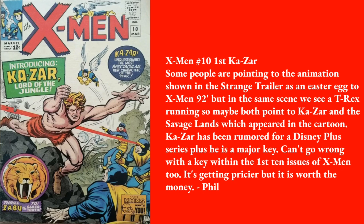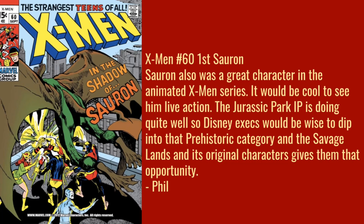Phil Lee goes with X-Men #10 — the first Ka-Zar, a classic. Some people are pointing to the animation shown in the Strange trailer as an easter egg to X-Men '92, but in the same scene we see a T-rex running — maybe both point to Ka-Zar and the Savage Land, which appeared in the cartoon. Ka-Zar has been rumored for a Disney Plus series, and he is a major key. It's getting pricier but worth the money. It's a white background book from around '64 or '65 — tough to find in high grade, but the X-Men books are iconic.